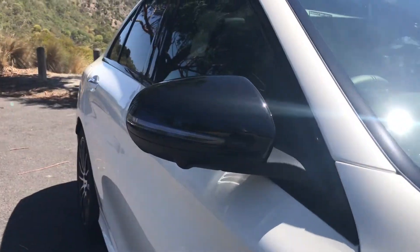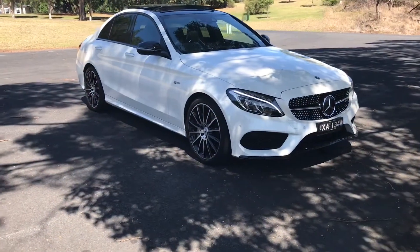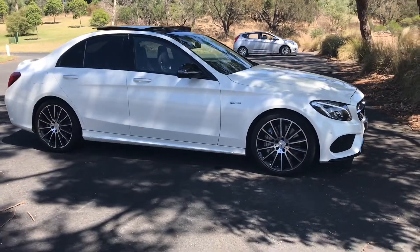The vehicle also includes the AMG night package, AMG ride control, sport suspension, AMG speed-sensitive sport steering, an AMG spoiler lip on the boot lid, and a glass panoramic sunroof.